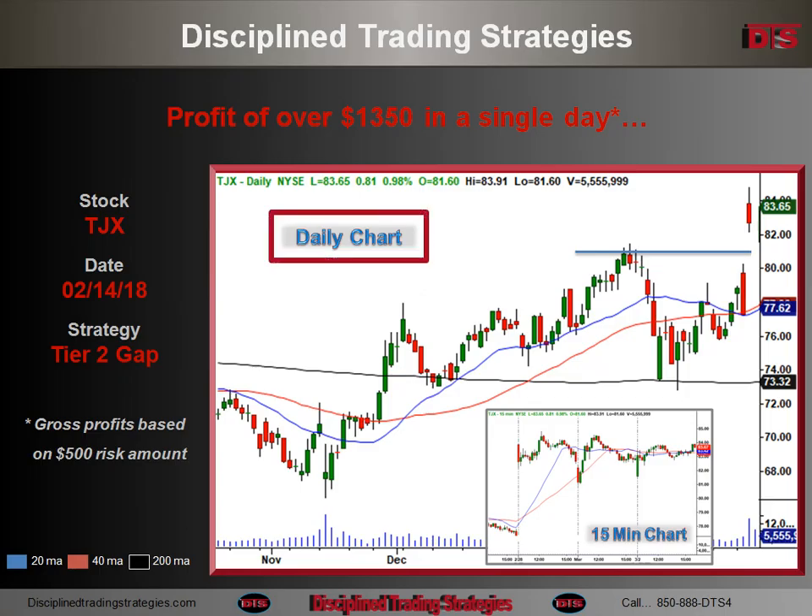This is the daily chart of TJX, and we're looking, of course, at the day that it gapped up right to here. This is what was rated a Tier 2 gap, which means that you can have a fairly aggressive entry on it. As it turned out, the stock fell initially. Let's take a look at that 15-minute chart down there.